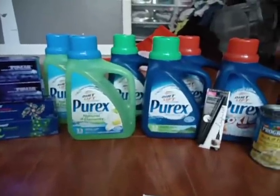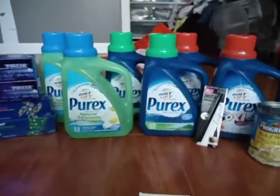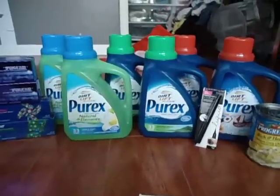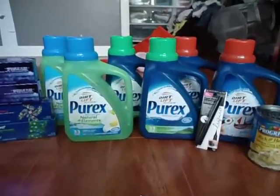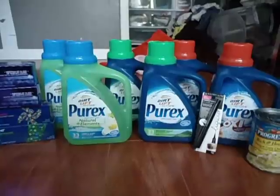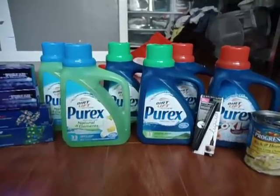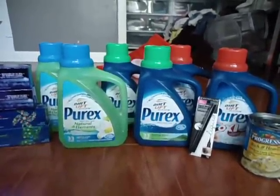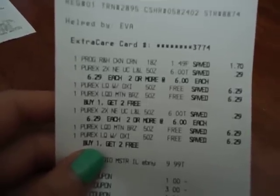It was a pretty good deal. I wish I got more of the Purex — it is a really good deal right now. I noticed that in another local store the Purex was a bit pricier, so I'll wait for my store which had it cheaper at $6.29. I'm not sure why it's ringing up to $6.00, but if you are having that too, make sure you get that deal. That is a really good deal.